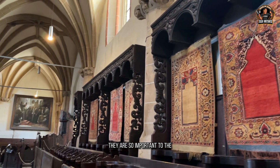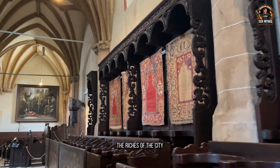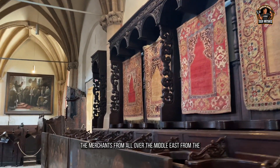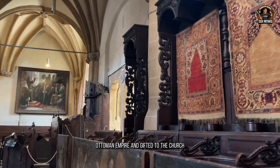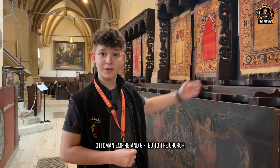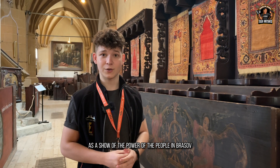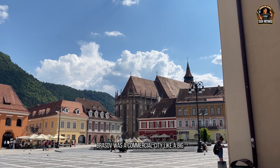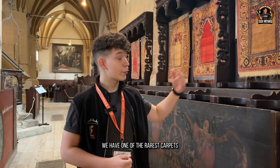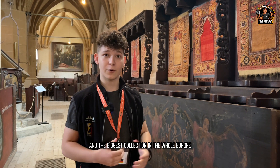The Ottoman carpets are so important to the Black Church because they symbolize the power and the riches of the city. They were brought by merchants from all over the Middle East and the Ottoman Empire, and gifted to the church as a show of the power of the people in Brașov. Brașov was a commercial city — like a big market of Transylvania — and we have one of the rarest carpets in the whole country and the biggest collection in all of Europe.